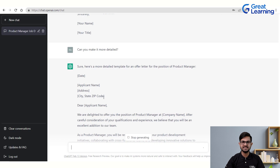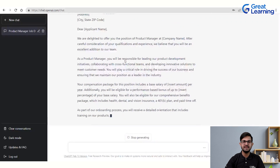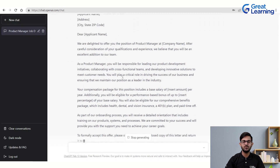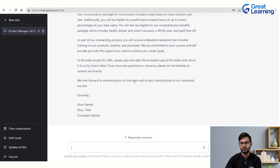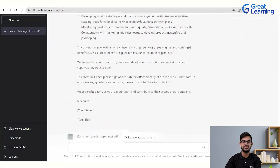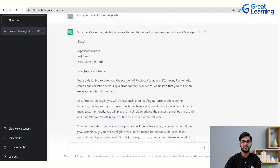If you want the offer letter to be more detailed, you can type 'can you make it more detailed?' The updated version now includes the applicant's name, address, city, state, and zip code, with responsibilities and the opening section written in much greater detail. You can use it as-is by making a few changes to make it more relevant to your particular organization.